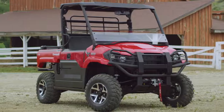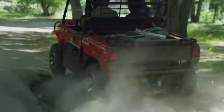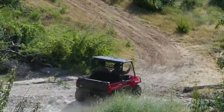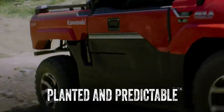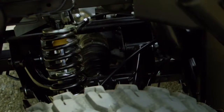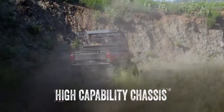The Mule Pro MX side-by-side's chassis is built strong, and it's engineered with the right amount of flex and rigidity. Riding over rough and rugged terrain, the chassis delivers a confident driving experience. Independent front and rear suspension delivers a smooth and comfortable ride over terrain that shouldn't feel smooth or comfortable at all.